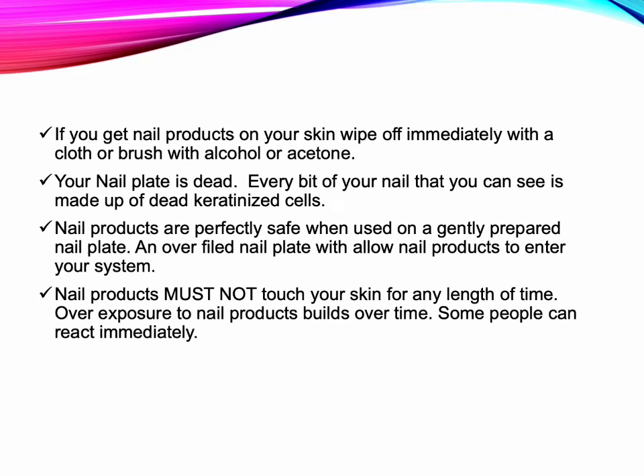If you get nail products on your skin, wipe it off immediately with a cloth or brush with alcohol or acetone. Your nail plate is dead — every bit of the nail that you can see is made up of dead keratinized cells. Nail products are perfectly safe when used on a gently prepared nail plate. An over-filed nail plate will allow nail products to enter your system. Nail products must not touch your skin for any length of time. Overexposure to nail products builds over time; however, some people can react immediately.